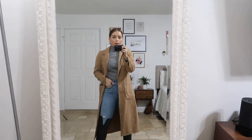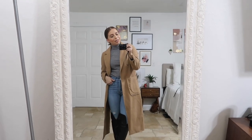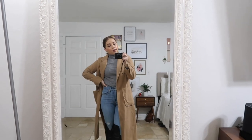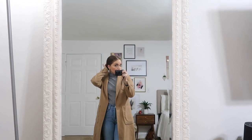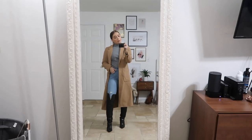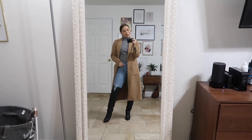And I just added this long camel toned coat from Boohoo — I got it a few years ago — just to pull it all together and keep everything really neutral. I put my hair up today in a low bun because I'm trying to keep going with no wash, keep it healthy and whatnot. So this is today's outfit — chic and sleek.